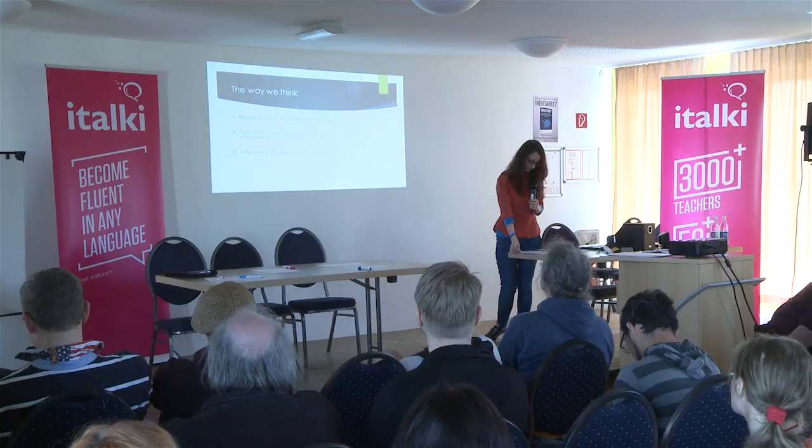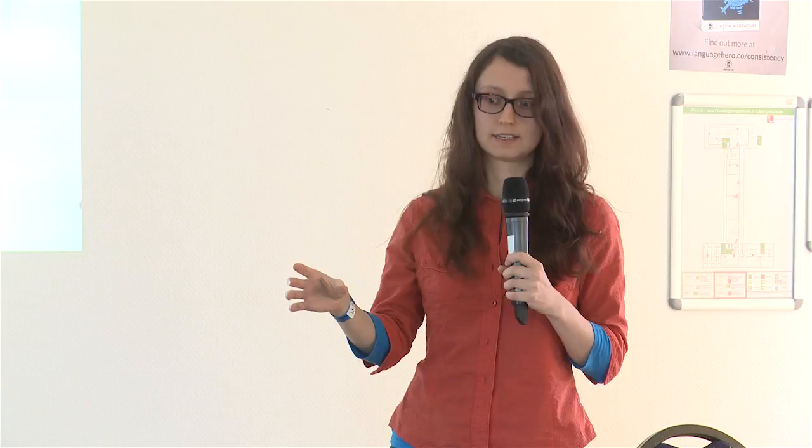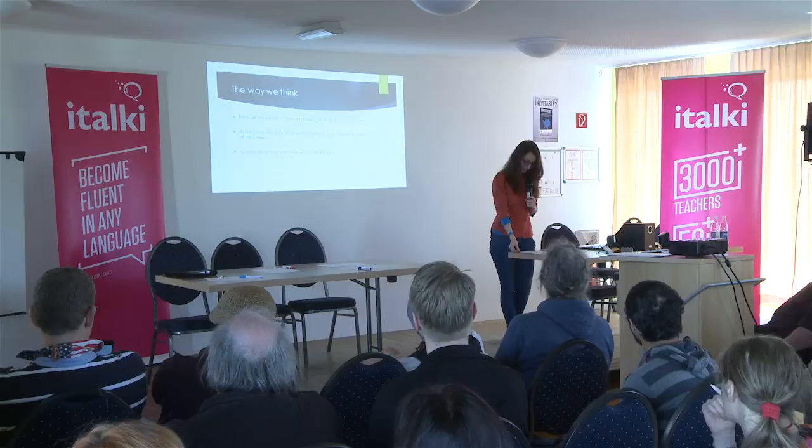Some quite recent results were about how speakers of different languages think and how this affects bilinguals. Researchers showed participants short video clips — for example, a woman walking towards a car, or a man cycling to the supermarket. English speakers usually said things like 'a woman is walking' or 'a man cycling,' focusing more on the action. But when Germans were asked, they said things like 'a woman is walking towards a car' — so it was more goal-focused. I thought that was quite interesting.